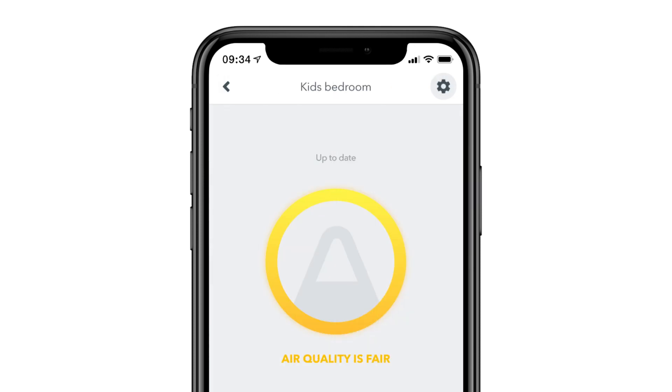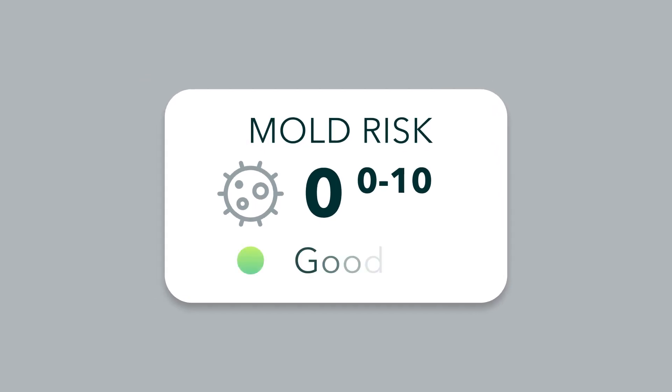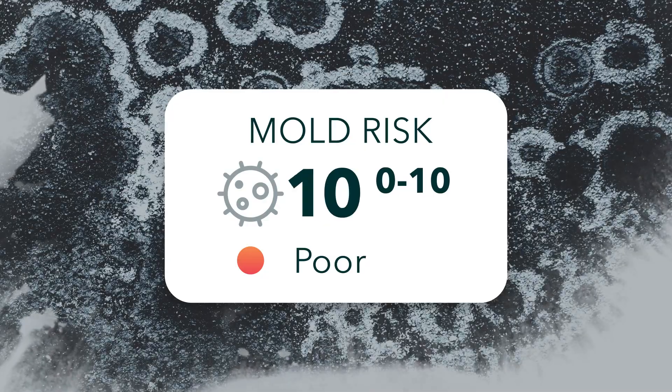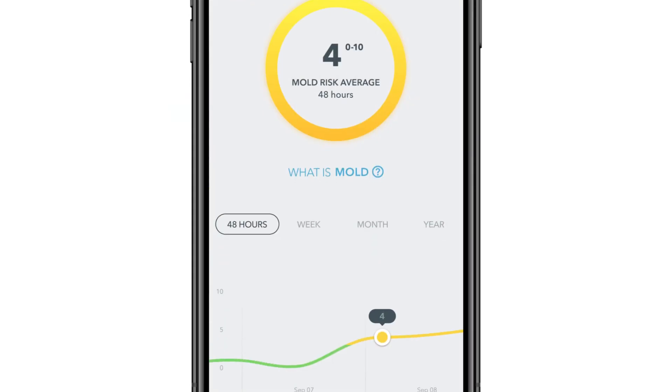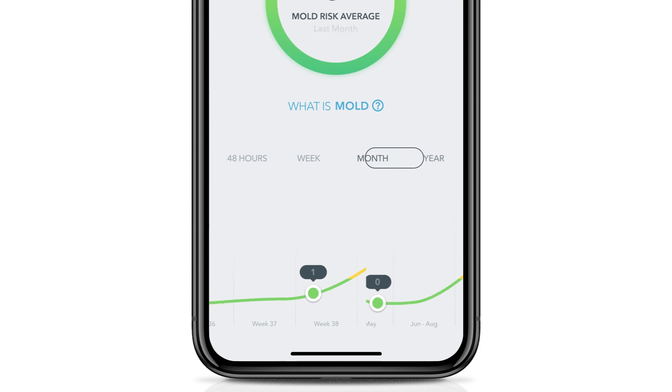Upgrading to the latest version of the AirThings Wave app, all your Wave Mini devices will have the mold risk indicator. You still have the TVOC, humidity, and temperature values on the device's main screen, but you will also have a box there indicating the current mold risk. The mold risk indicator ranges from 0 to 10, where 0 to 3 is considered green, 3 to 5 is yellow, and 5 to 10 is red. Clicking on the mold risk indicator will take you to the graph page, where you can track the mold risk over the last 48 hours, the last week, the last month, and the last year.